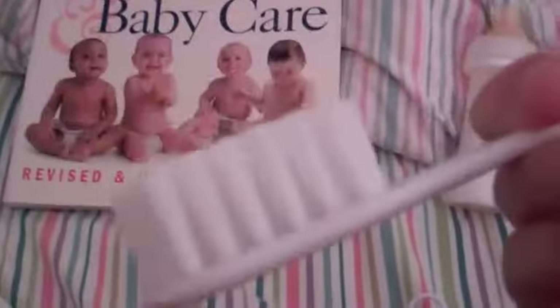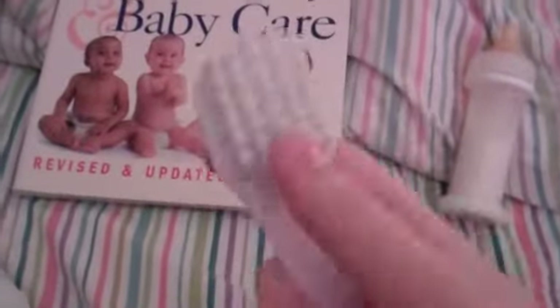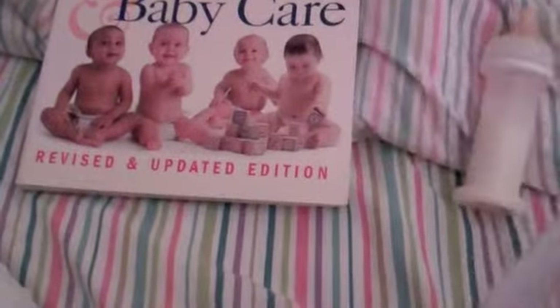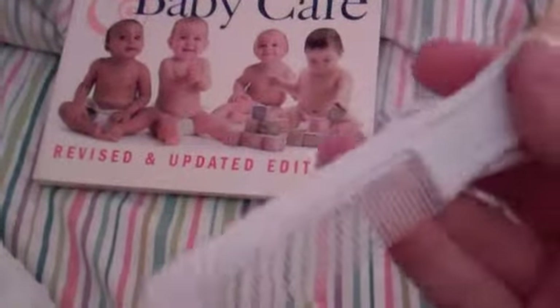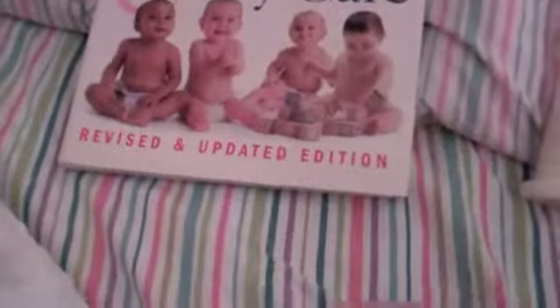So I got a new comb and brush set at Once Upon a Child. It's by Safety First. I brought my swing there and some clothes that were too big for Carly and Kayla, got some money, and then with some of that money I got the brush and comb set because I needed a new one — the one I had was from when I was a baby. It was only $2 for the set. I really like the brush, but the comb is kind of cheap. When you run it through the hair it's not as good as my other comb, but I have a ton of combs. The comb isn't the best.